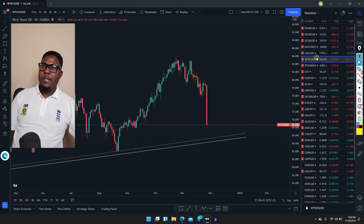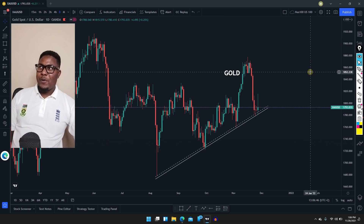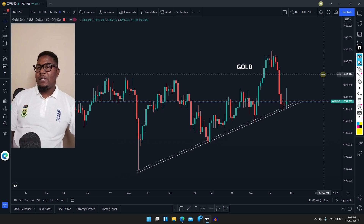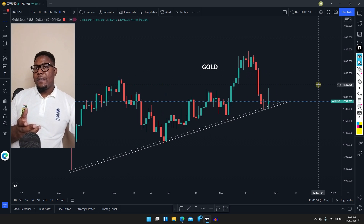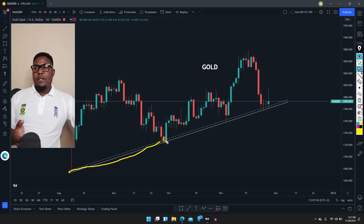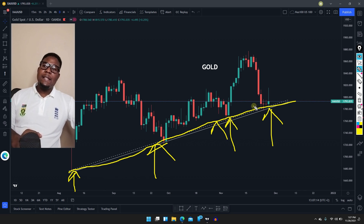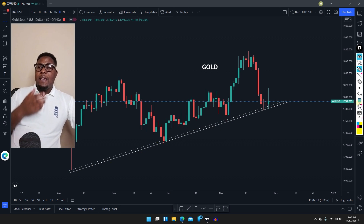The next one is gold. Surprisingly, gold did not drop crazily. Gold tried to push up and down, so gold is a bit stronger at the moment. We saw it pushing high a little bit then it pulled back, but the structure is quite simple — we are on an uptrend, which means we should look for buy opportunities. The market is coming back around that area.